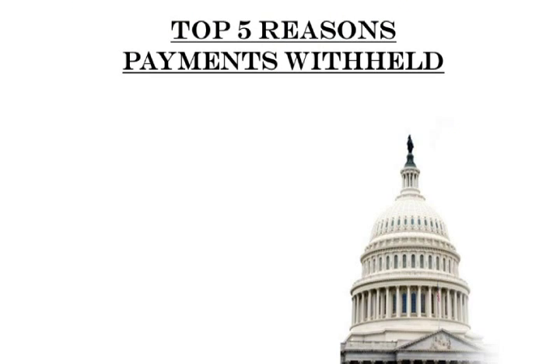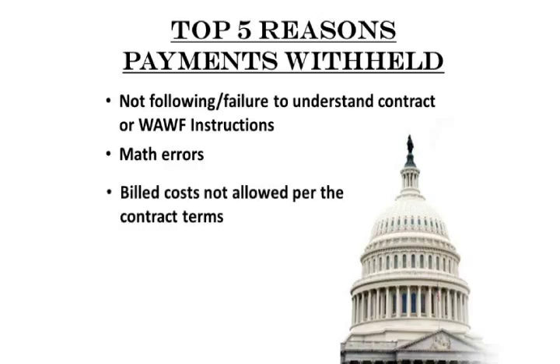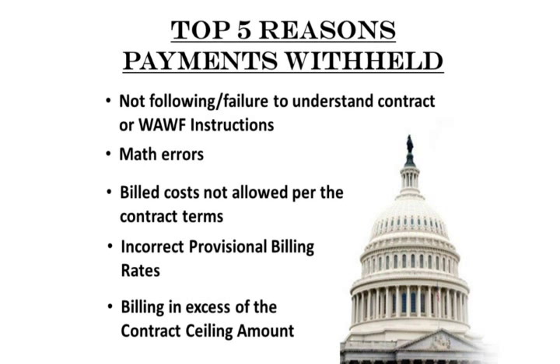The top five reasons government payments get withheld are: failure to understand the system instructions, math errors, billed costs not allowed per the contract terms, incorrect provisional billing rates, and billing in excess of the contract ceiling amount.